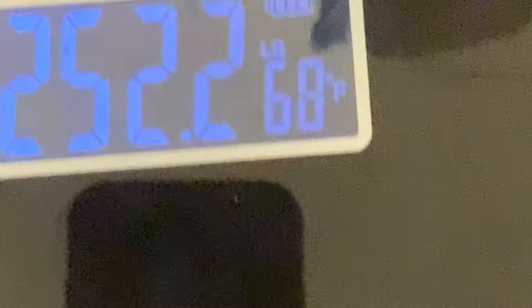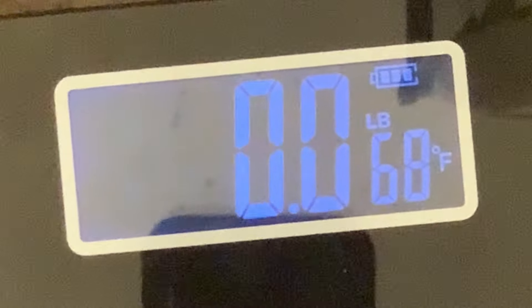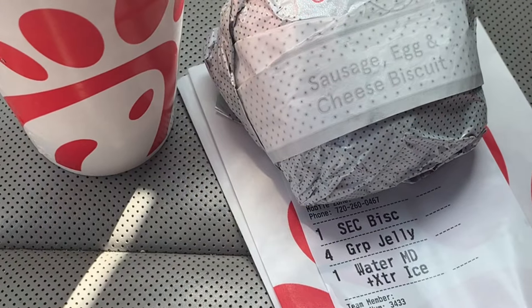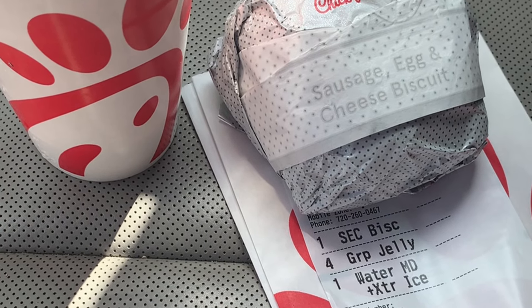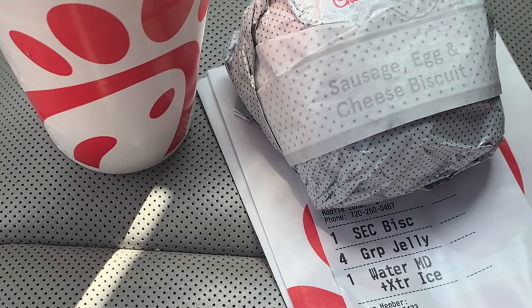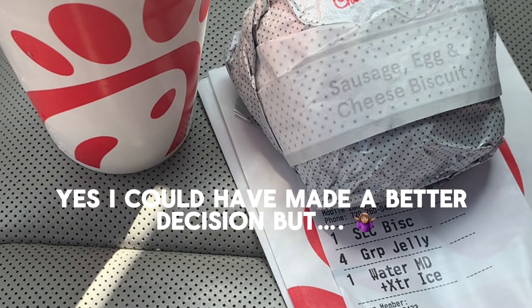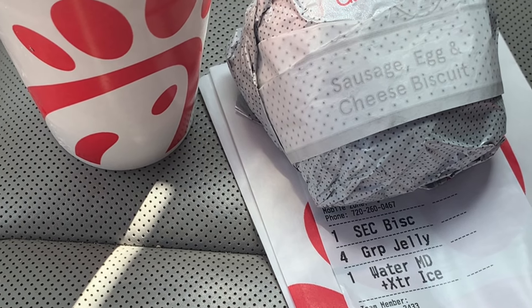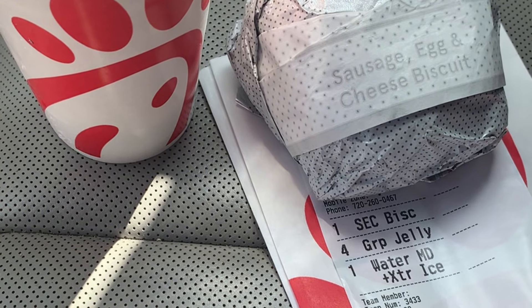Okay you guys, today is Monday, June 17th, it is the morning time and I weighed in completely naked — so that's my weigh-in. Chick-fil-A had a free sausage, egg, and cheese biscuit on the app this morning and I didn't really have time to cook anything, so I stopped to get the biscuit and some water. This is going to be my first meal and this is my first full day on the shot, the lowest starter dose.